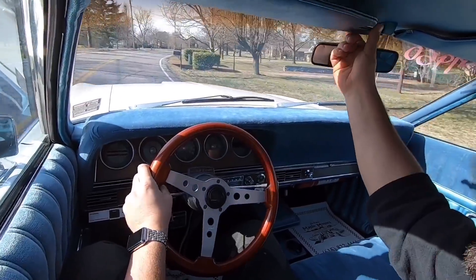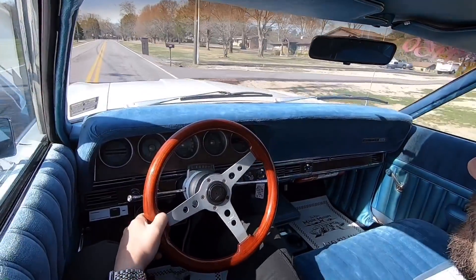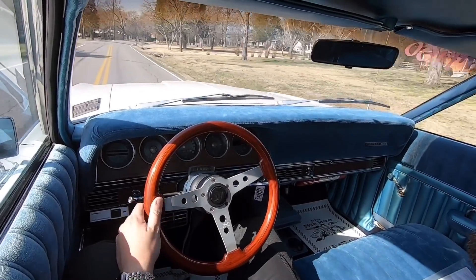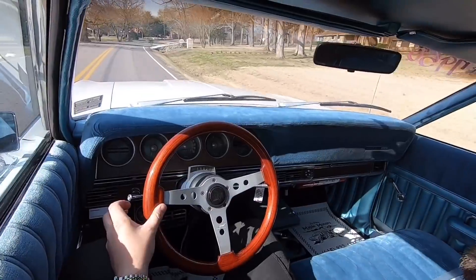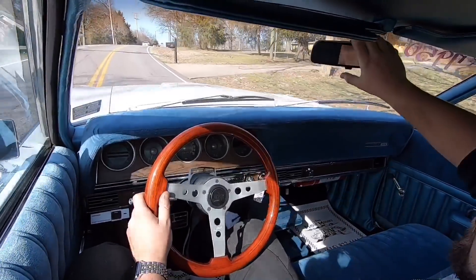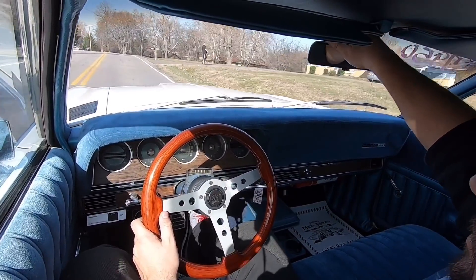I'm going to tighten the visor up — a couple times I've had to push it up throughout the test drive. I also need to tighten the rear view mirror up here as well. It gets tight at the top and bottom, but right in the middle is kind of loose. It does have a screw on the side where you can adjust it.